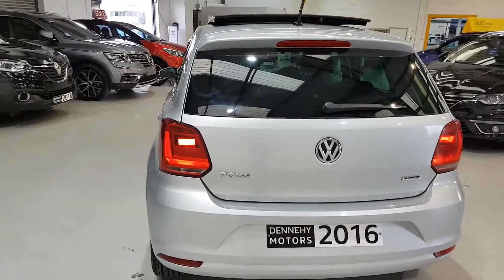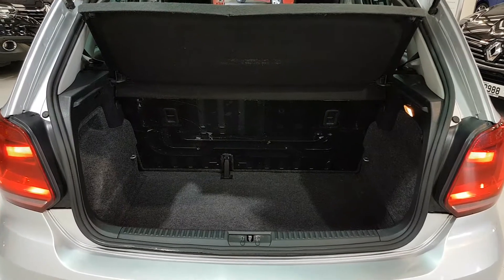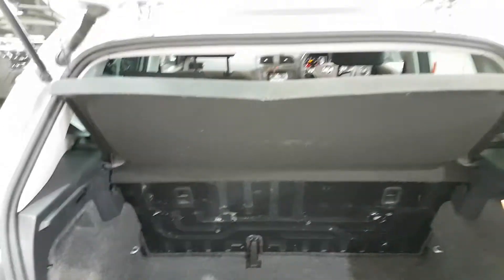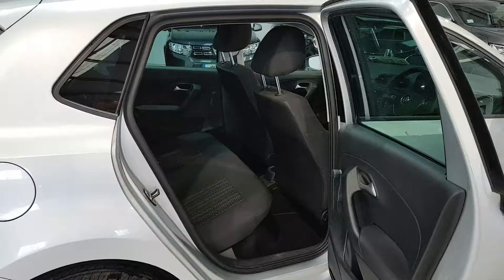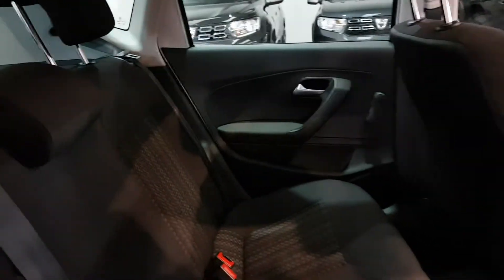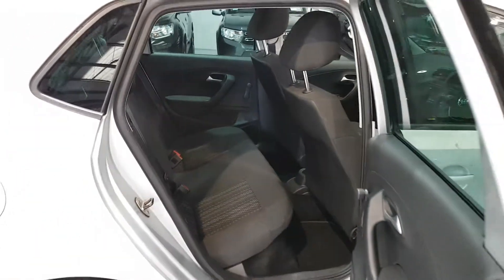1 litre petrol, road tax €190 for the year. I'll just show you here in the boot — the back seat also folds down, as well as the rear parcel shelf coming off. Just here on the back seats you have three rear seatbelts and three rear headrests as well. The boot was very clean as you can also see.